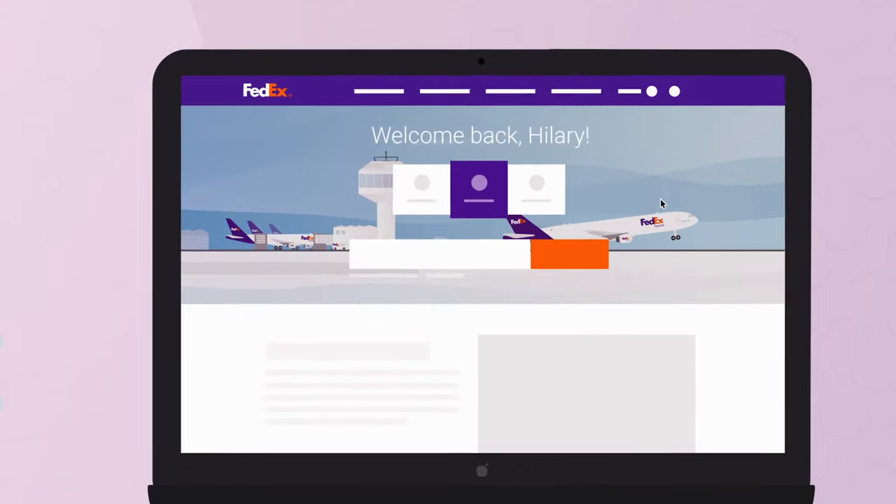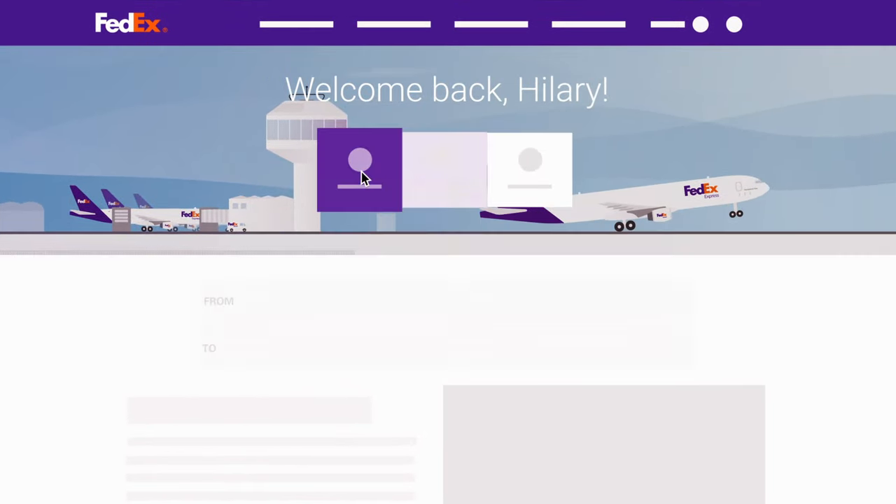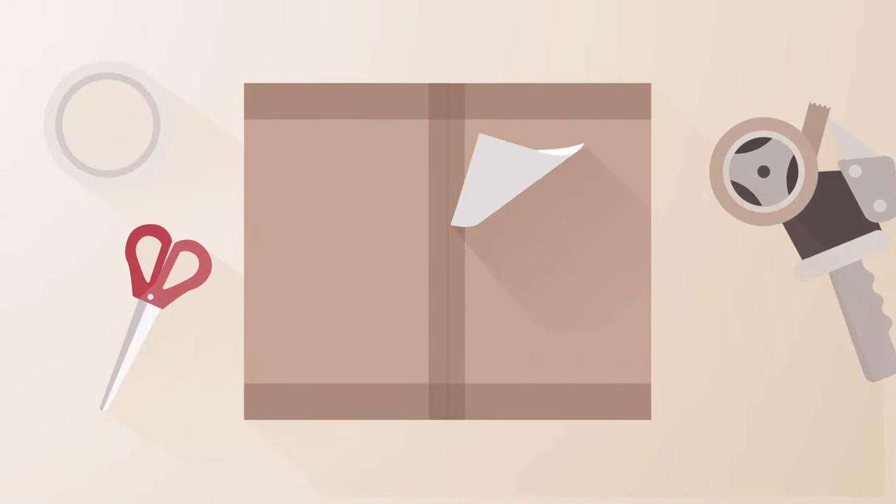You can create a shipment from your desktop or on your phone with the FedEx mobile app or website. Choose the FedEx service you need, including delivery options like holding the package at a FedEx location. Then, print and attach the shipping label.